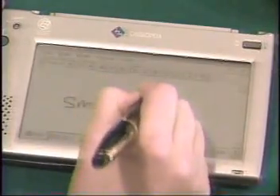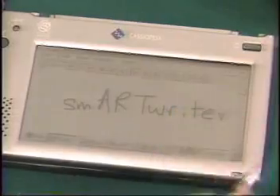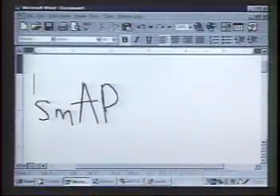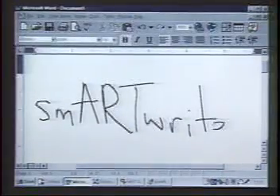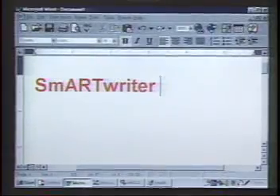This is a demonstration of their smart writer software, shown here on a laptop screen so it's easier for you to see. I can write naturally on the board, anywhere I want, upper or lower case. And the recognition will know to take it to where the cursor is.